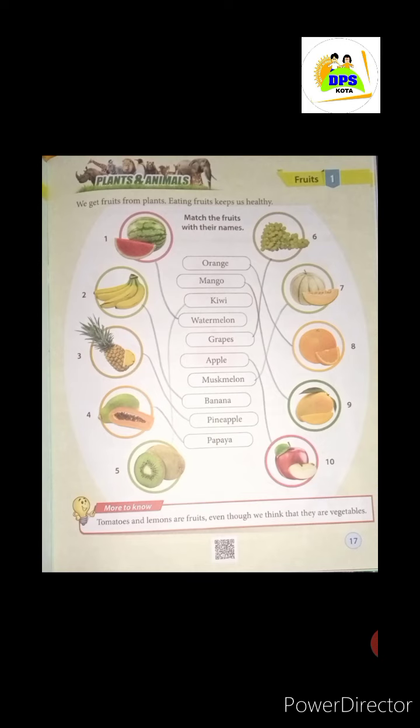This is mango — we will match mango with its name. And the next and last picture — which fruit is it, students? This is our apple. We will match apple with its name. So with apple, our exercise is finished.